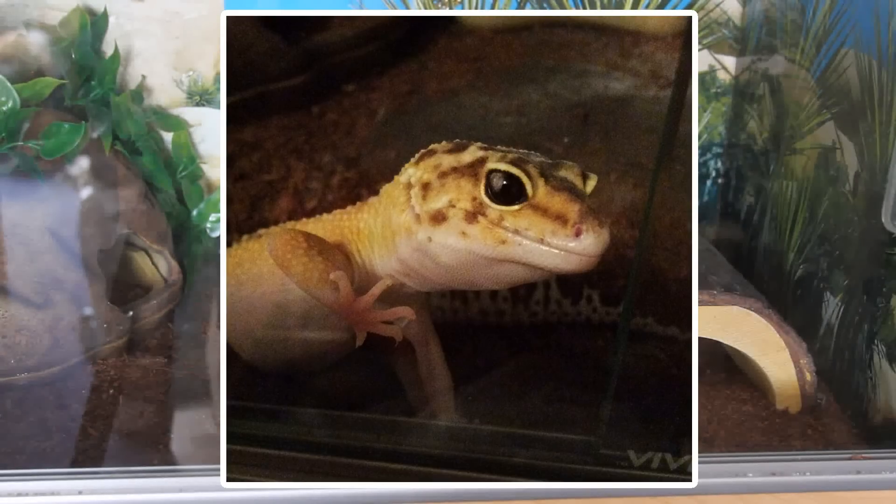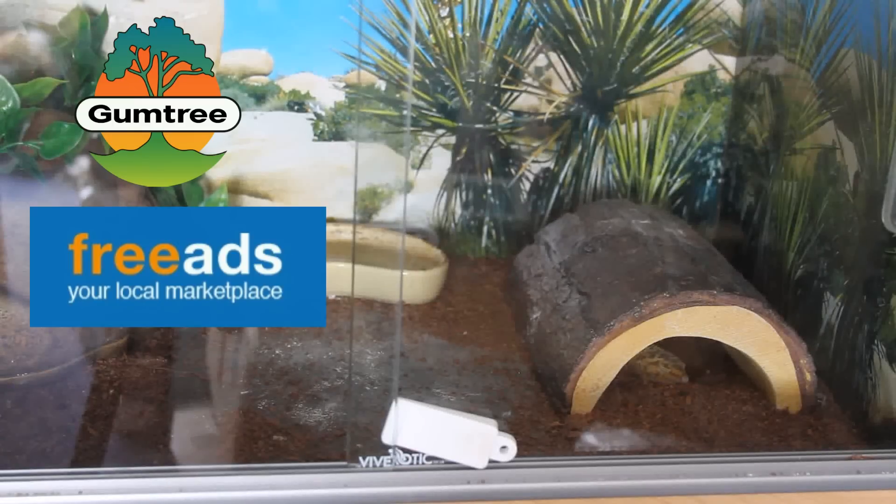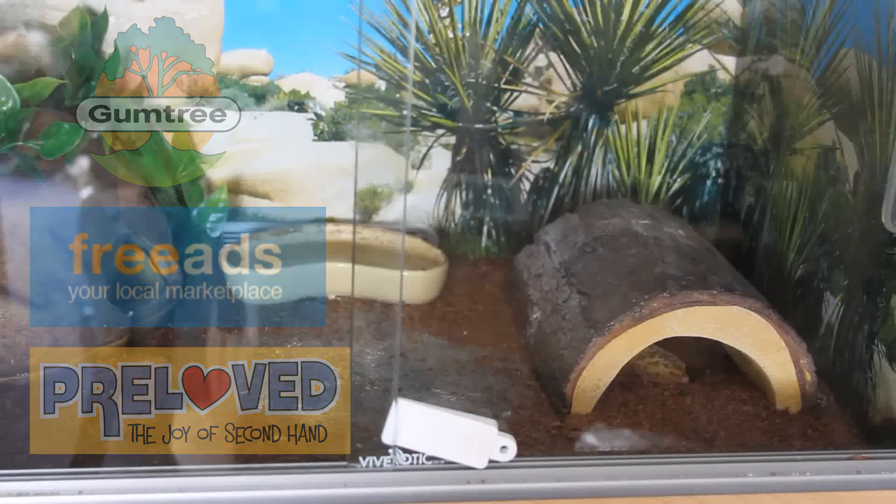The good thing with being in England is everything's pretty close. I have six or seven veterinary practices within 20 minutes of me, and when I look on things like Gumtree, Free Ads, or Pre-Loved, I almost always find a leopard gecko - whether it be a baby one or one that's a few years old that's just been sold on.